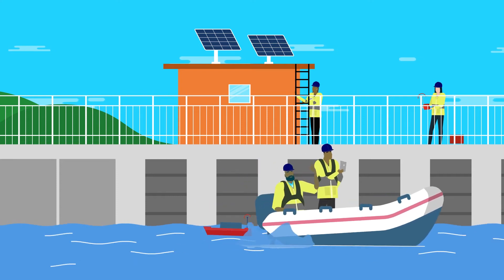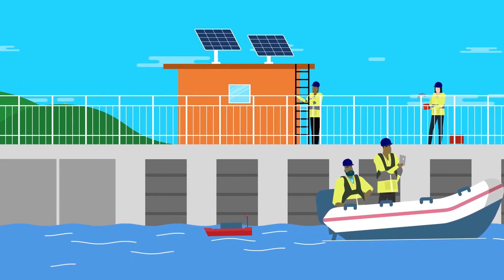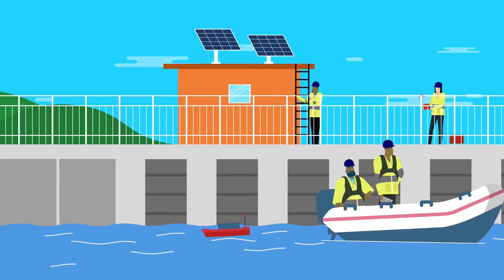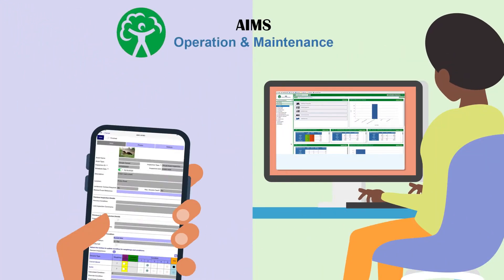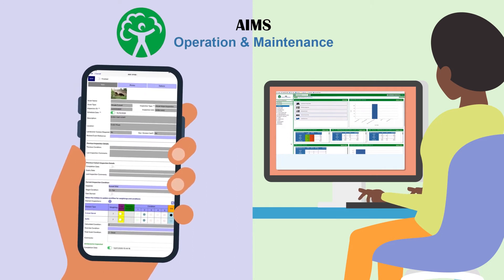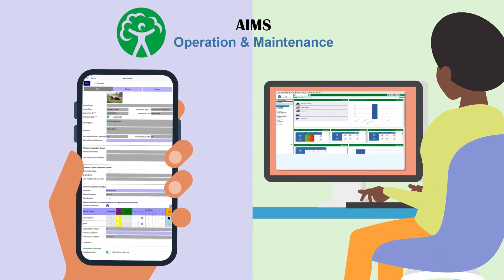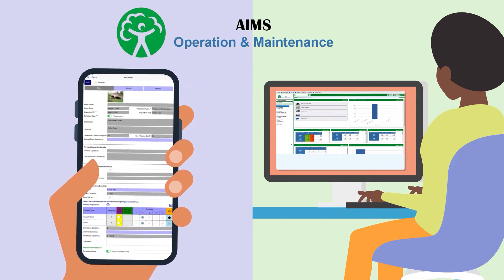The AIMS Upgrade project will deliver an enterprise asset management system to support flood and coastal risk management and environment and business's abilities to deliver required asset maintenance capabilities. Our new system will be called AIMS Operation and Maintenance, or AIMS OM, and will comprise a web and mobile application for office and field colleagues alike. This will consolidate and replace a number of IT systems, providing you with the data you need to do your job at your fingertips wherever you're working.